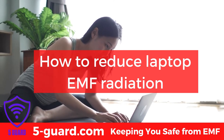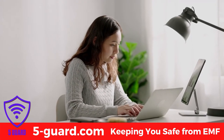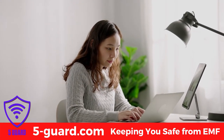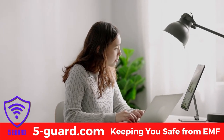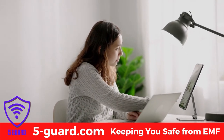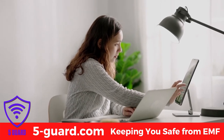How to reduce laptop EMF radiation and avoid EMF exposure from laptops and notebooks. Laptops emit ELF, extremely low frequency, radiation and infrared radiation that we feel as heat. ELF is a type of very low energy radiation that travels in long waves.